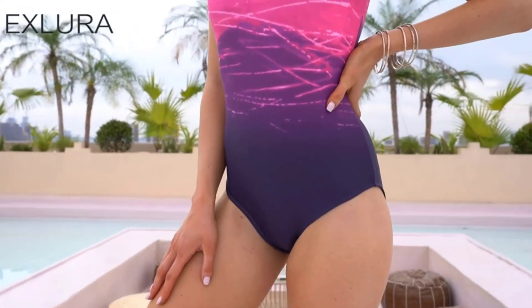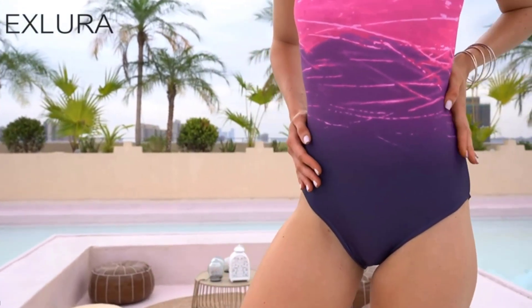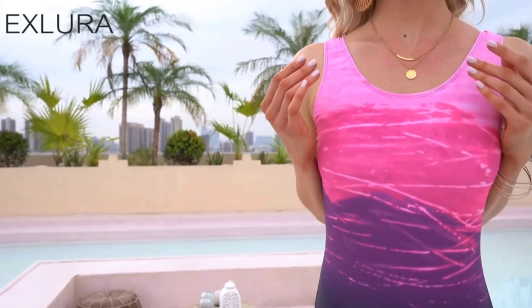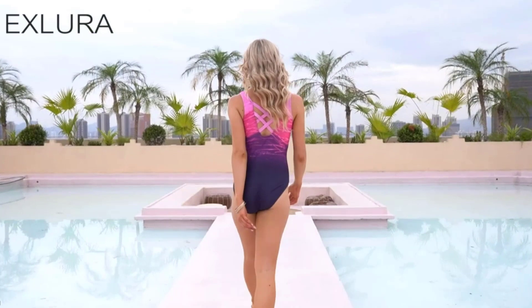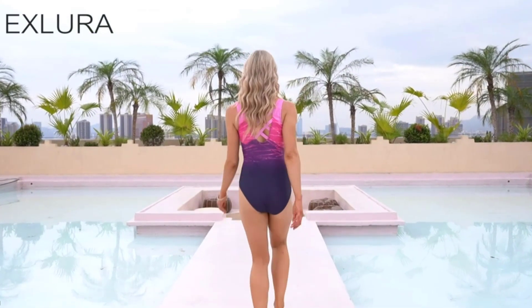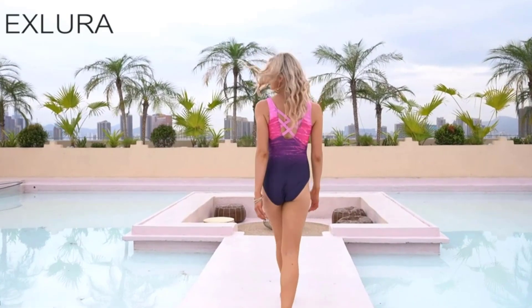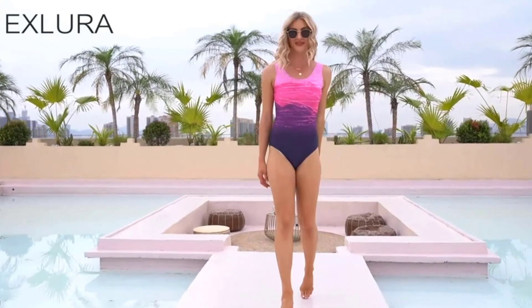It also has removable padded cups for added support and shaping. This one-piece swimsuit is suitable for a variety of water activities, such as swimming, surfing, and lounging by the pool or beach. Overall, this swimsuit is perfect for women who want to look and feel their best while enjoying a day at the beach or pool. It comes in a variety of colors and sizes to fit different body types and preferences.